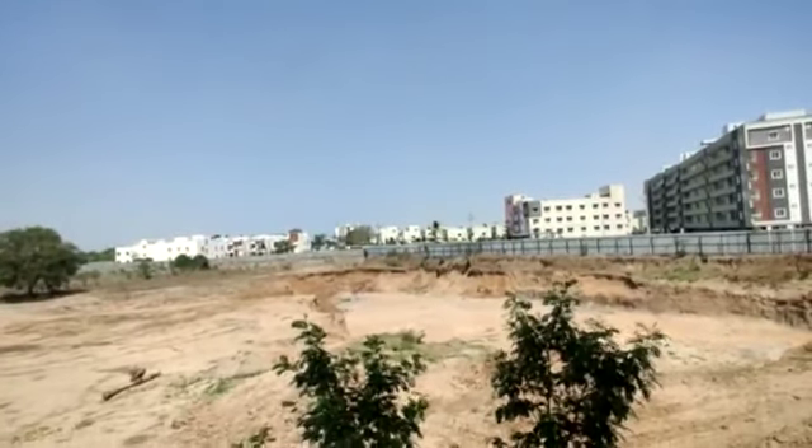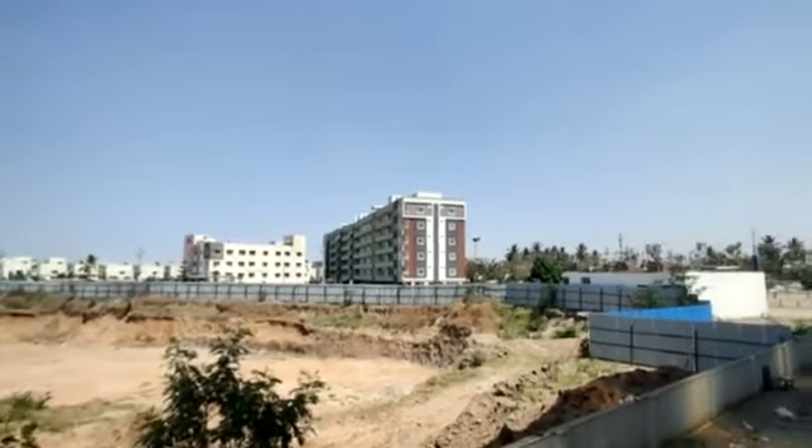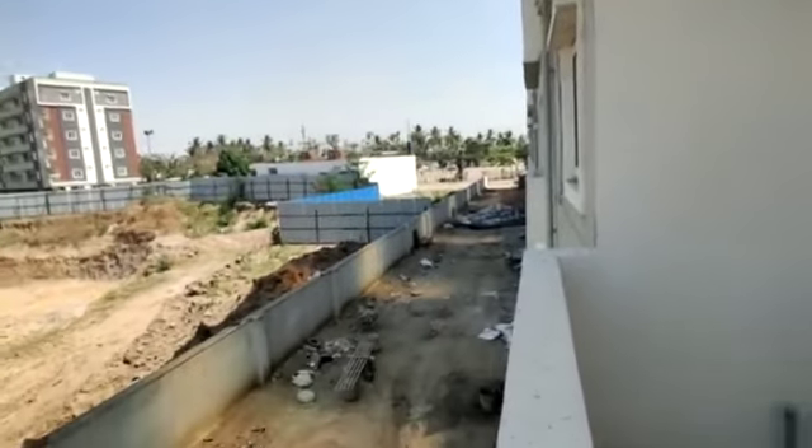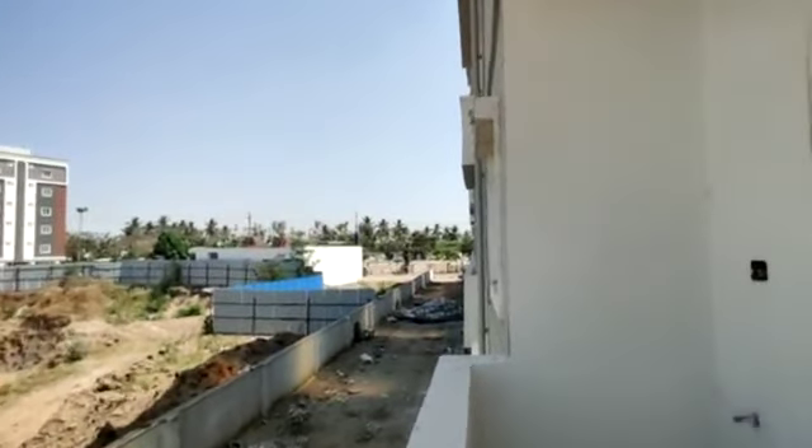Amenities include car parking, lifts, power backup, a children's play area, a walking track, and this is a semi-gated community.